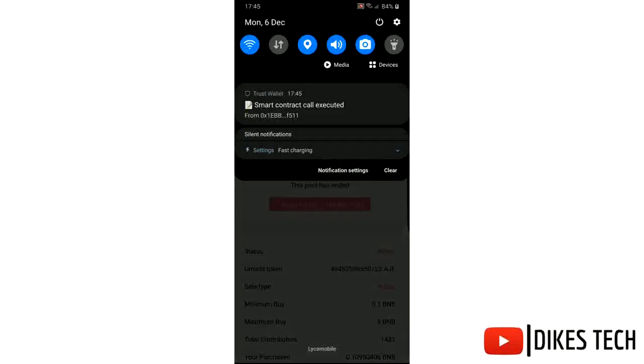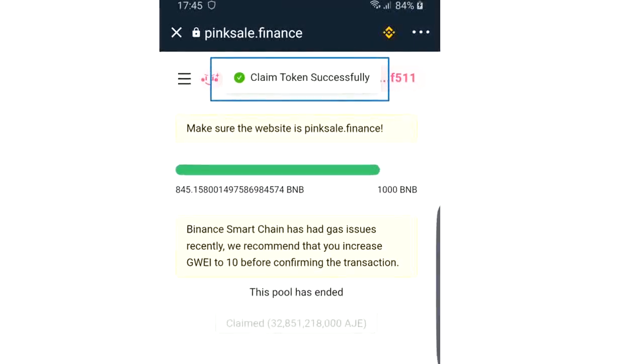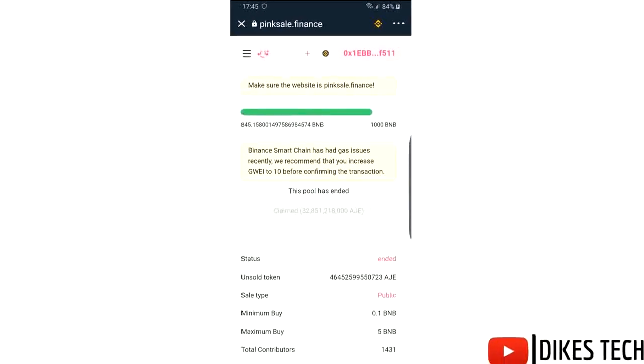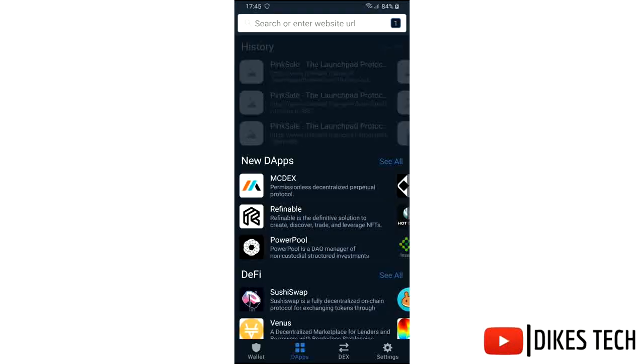It has been successful. Now let's head back to the wallet to check it out.